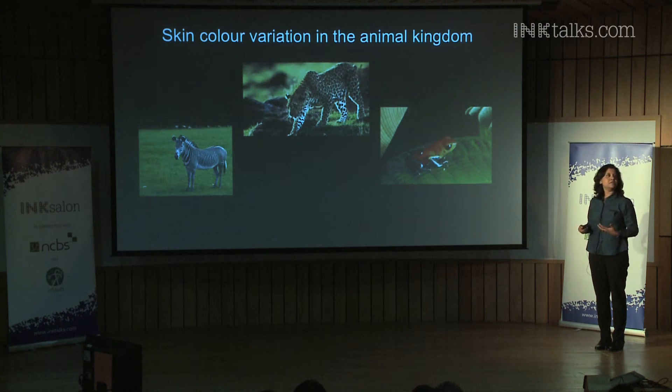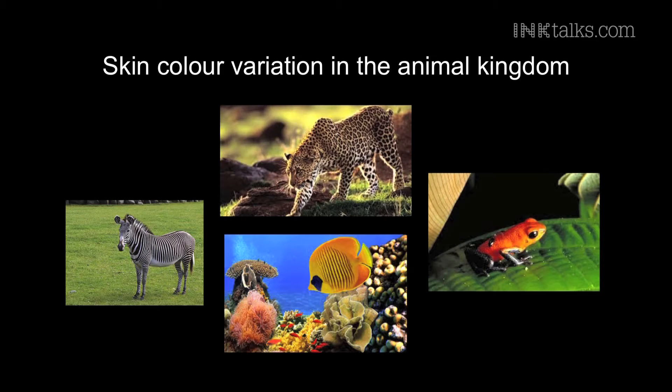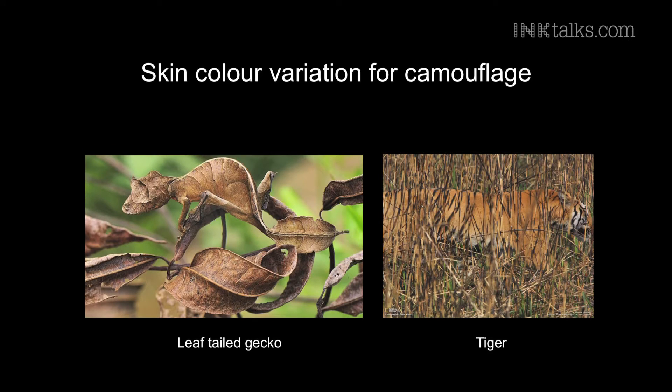There are incredible colors of the tree frogs of the Amazon, as well as the fish in the coral reefs. So many animals are actually able to change the color of their skin to match their environment, like this leaf-tailed gecko on the left, which really looks like a dead leaf. Other animals like the tiger are able to match their skin tone to the surroundings, like this tiger that's roaming around in tall grasslands. Both of these are examples of the skin being used for camouflage.